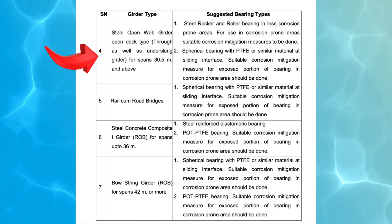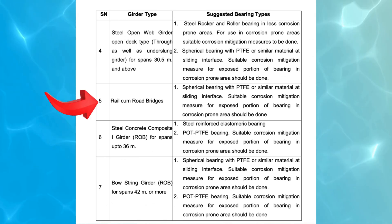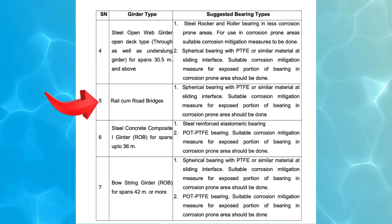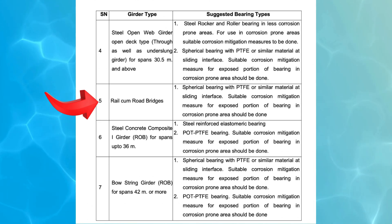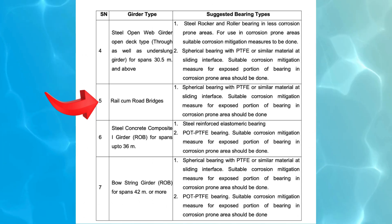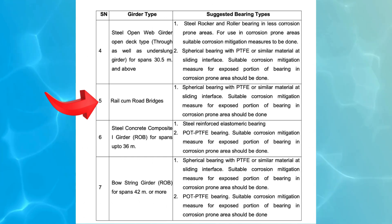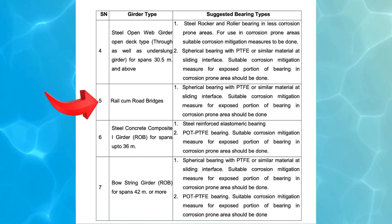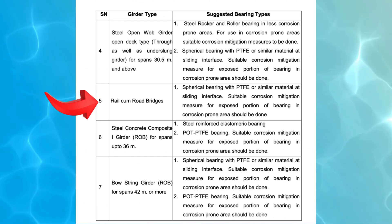5. Rail-cum-Road Bridges. Recommended bearing type: Spherical Bearing with PTFE or similar material at the sliding interface. Since Rail-cum-Road Bridges experience combined vehicular and railway loads, a spherical bearing with PTFE is recommended to accommodate multidirectional movements and high loads. As these bearings may be exposed to harsh environmental conditions, corrosion protection should be ensured.